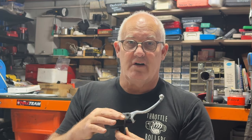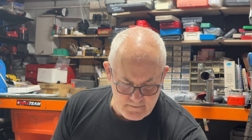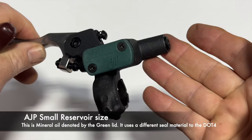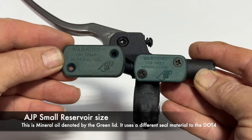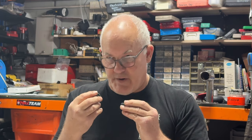The brake side usually always had the big reservoir cap. Clutches used a variety — some used a small one on a brake but not many. You can see that's the small reservoir size and that's the large reservoir size, so there was some variation. You also found that on the clutch master cylinders there was a DOT 4 variation and a mineral oil variation.